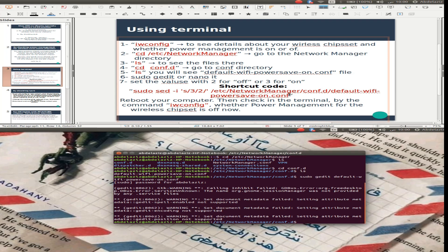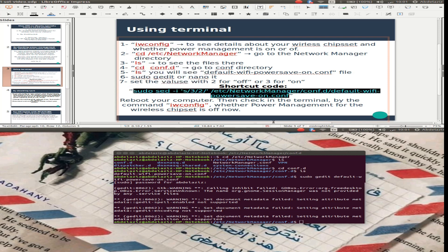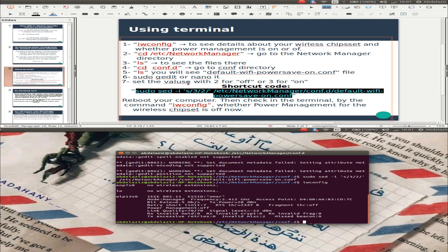Or you can use this shortcut — Ctrl+C, then Ctrl+Shift+V — and it's done. You can now restart your computer and check using iwconfig. That was the first solution.